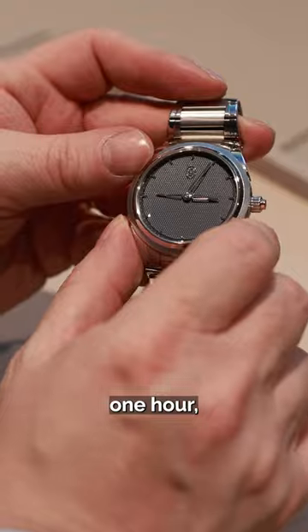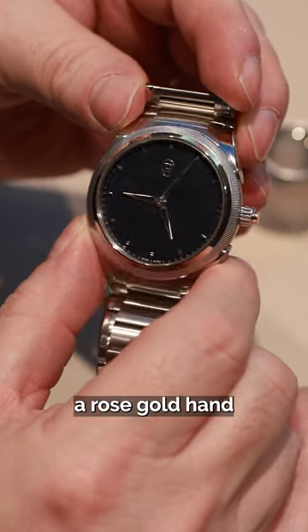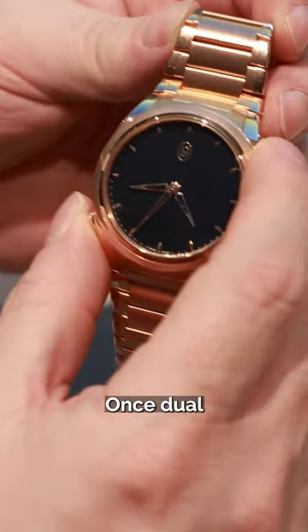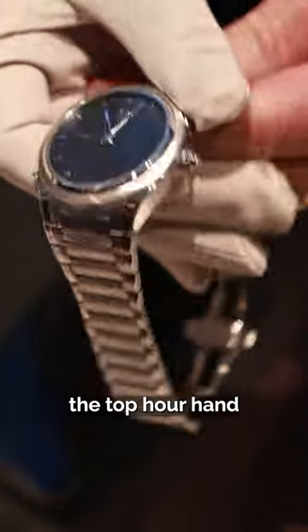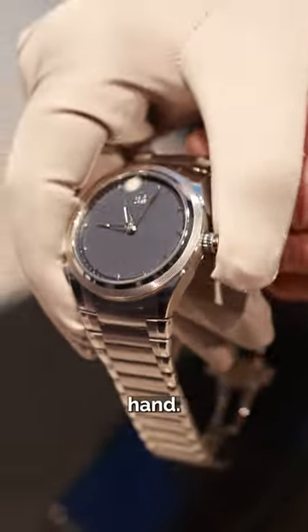to jump by one hour, revealing underneath a rose gold hand displaying home time. Once dual time is no longer required, pressing the crown-integrated pusher resets the top hour hand like a chronograph split second hand.